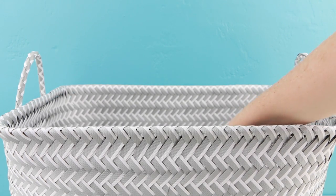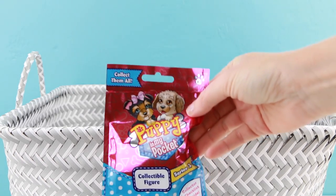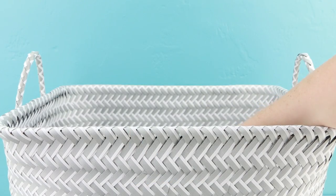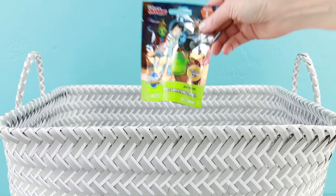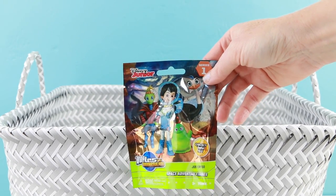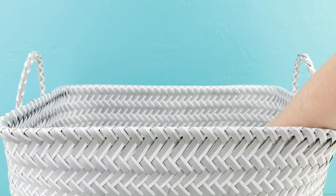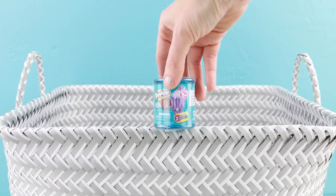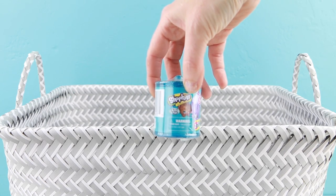Let's start with pulling out our first item. I'll open up today and it'll be a Puppy in My Pocket blind bag. The second item will be another blind bag — this one's from Miles from Tomorrowland. Third item will be another Shopkins, but not a Shopkins Easter egg. This is from the food fair collection.